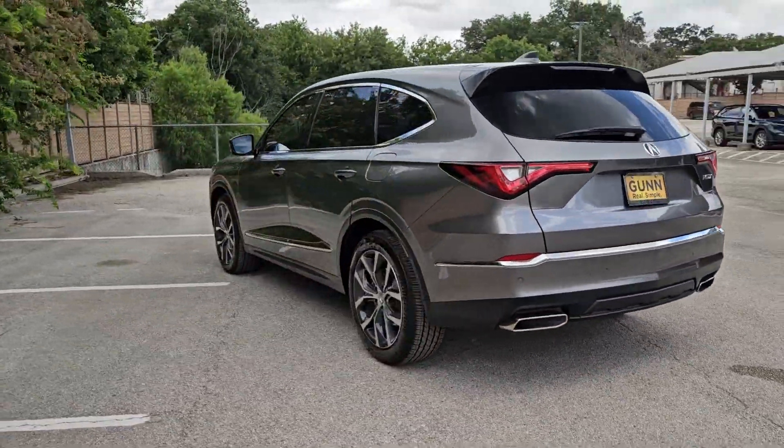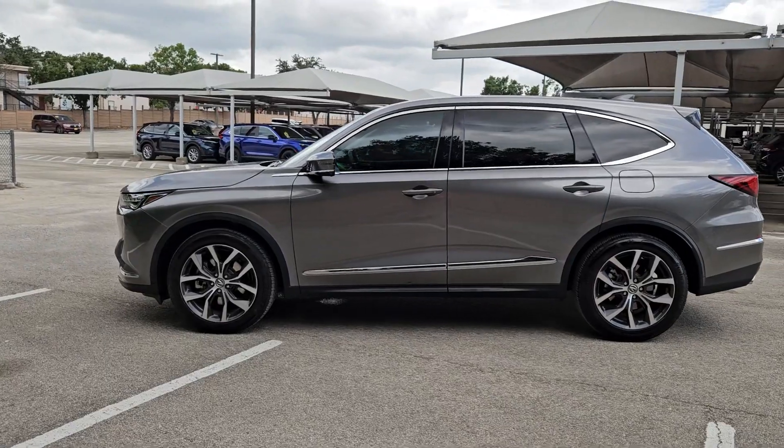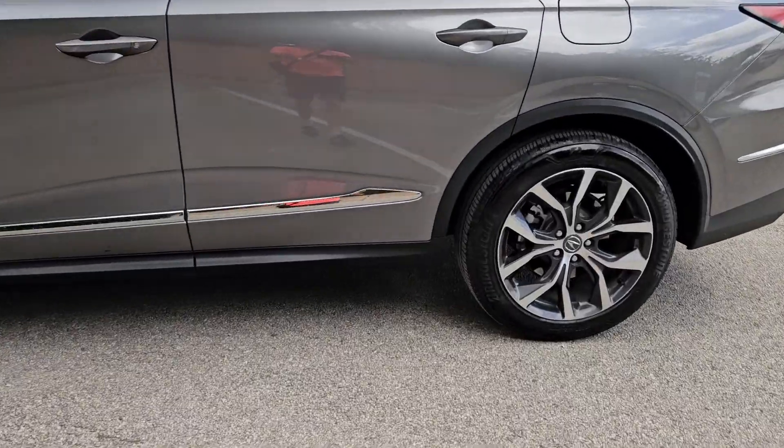The best-selling third-row luxury SUV of all time. Spaciousness, a does-it-all vehicle, designed to fit your lifestyle with style — and designed to surpass expectations.